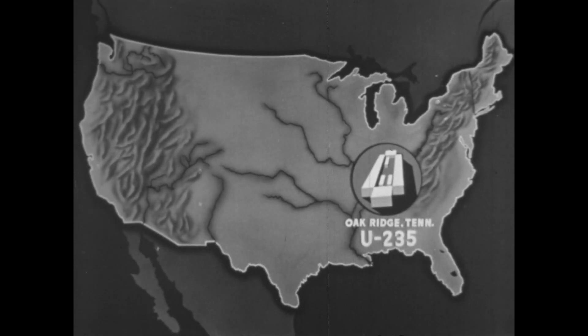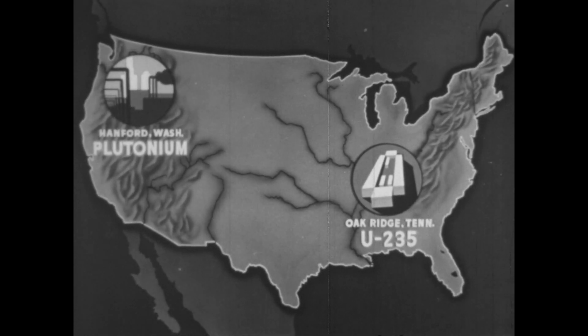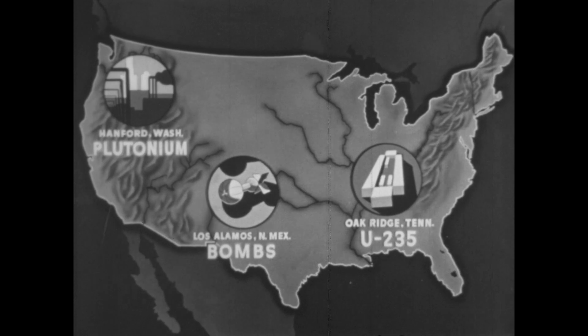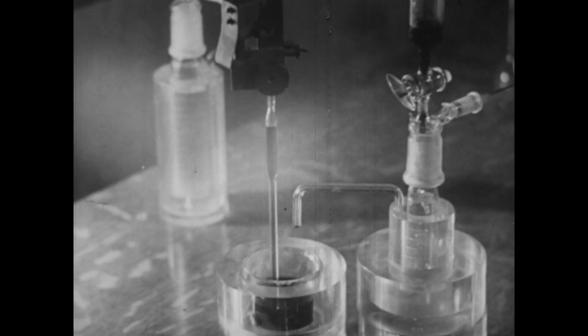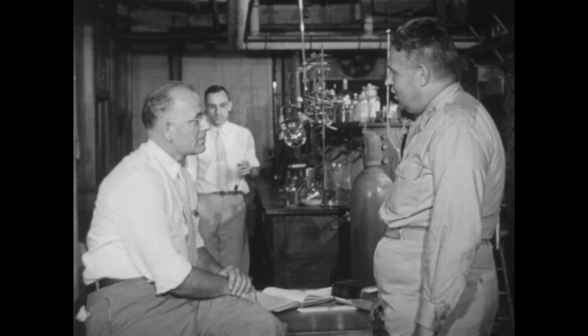Now the Manhattan Project was happening at the same time the scientists were discovering how nuclear fission would work and what might be used for nuclear fission — not only uranium but plutonium. Here it is, General Groves: plutonium.